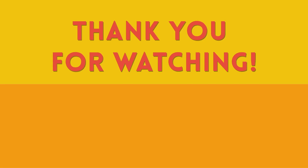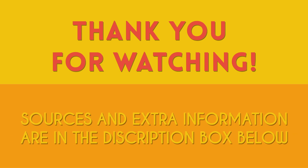Thank you for watching this video. If you would like to see sources or some extra information, click the description box down below.